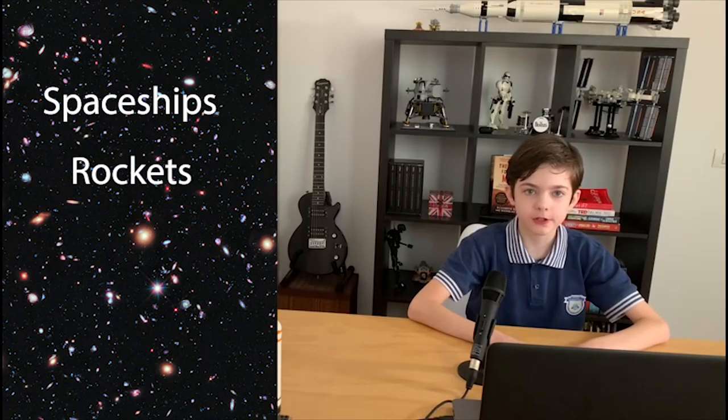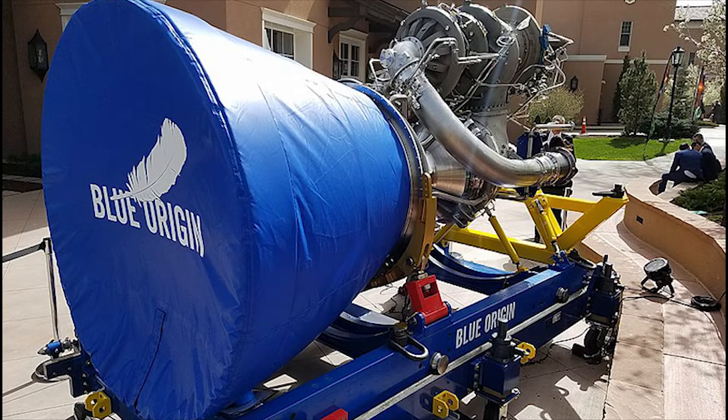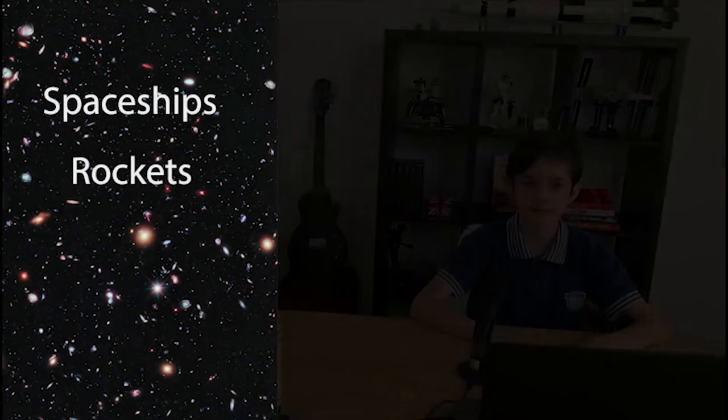Another next generation rocket is made by Blue Origin, who also makes reusable rockets. The rocket in question is called New Glenn, named after American astronaut John Glenn, who was the first American to orbit the Earth. But some of you may wonder: how do these rockets work?